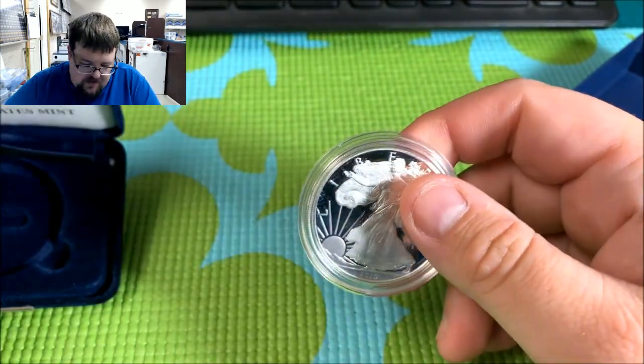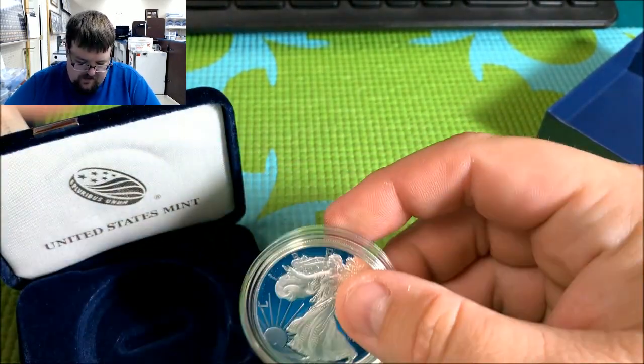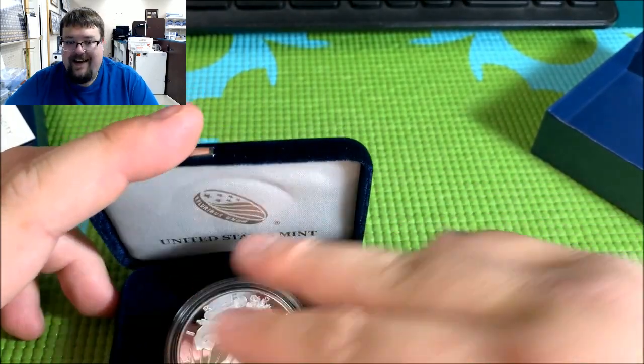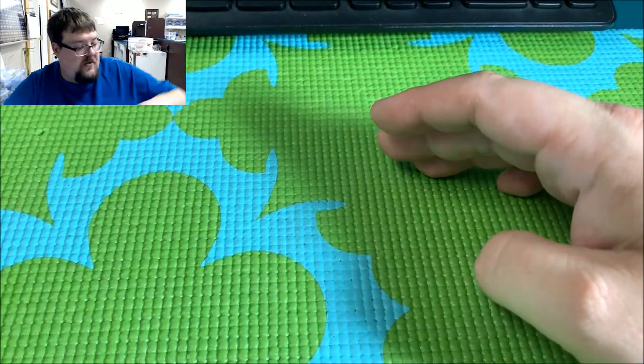I like this program. This program comes out every year, except 2009, which we don't talk about. Looks like a neat product for the year — standard product. Let's take a look at what else is in the box.